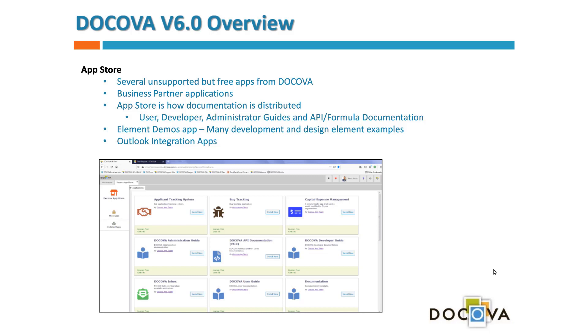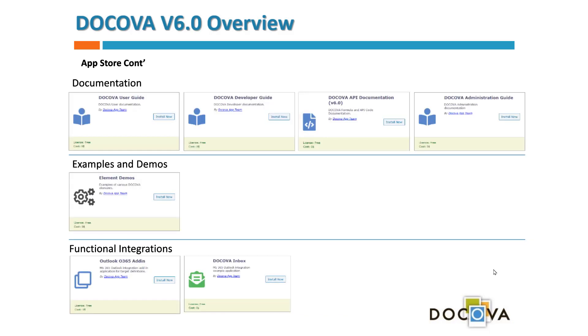The App Store also distributes information: user, developer, and administration guides, API and formula documentation, and other supporting materials like our Outlook integration. These documentation apps appear in the store, and as we update them we deploy the latest versions. You'll be notified when updates are available and can get the latest docs at your leisure, typically aligned with a Docova upgrade.